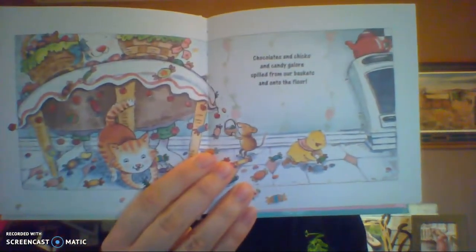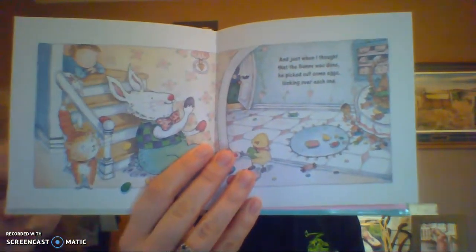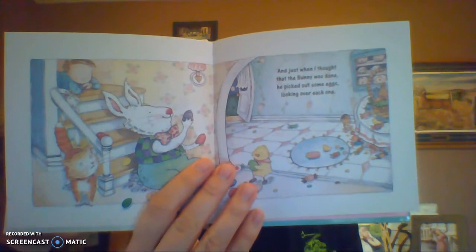Do you guys think the Easter Bunny is going to bring you lots of candy? Last year he put lots of candy on the floor! And just when I thought that bunny was done, he picked out some eggs looking over each one. What's he going to do with those eggs? He carefully hid them on couches and chairs, the mantle, the bookshelf, and under the stairs.